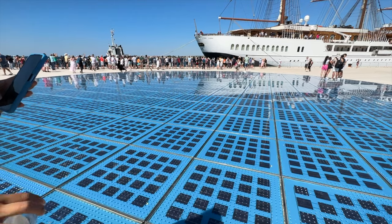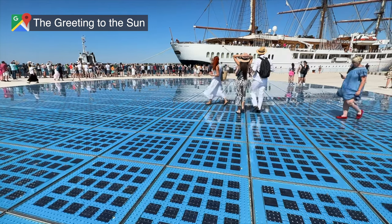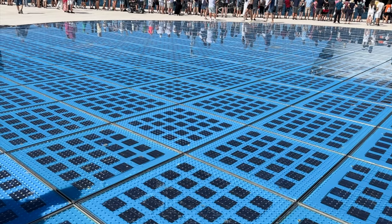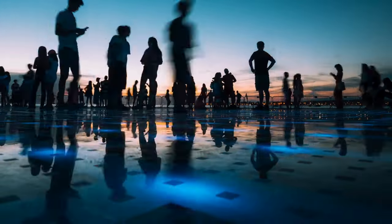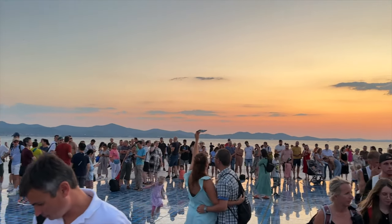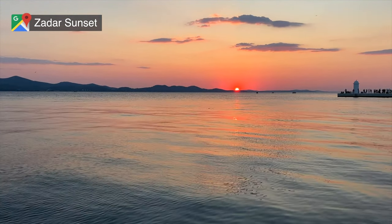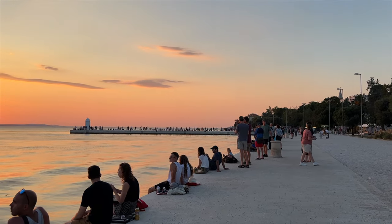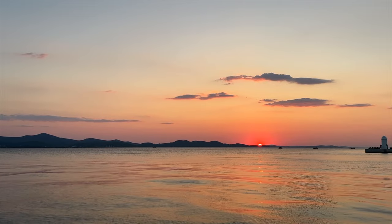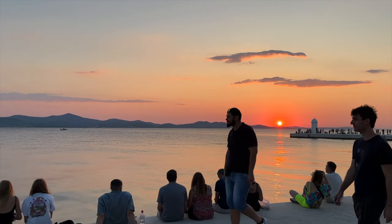About 200 feet away from the Sea Organ, you can also find the Greeting to the Sun art display. This modern installation consists of 300 glass plates with solar panels below that generate energy during the day. In the evening, this energy powers a fun light display. This also gets pretty popular when the sun goes down because the Riva is said to be the best place to catch the sunset in the city. If you stroll out before sunset each day, the Riva will be lined with locals and tourists who come to see the picturesque sunsets. Just make sure to show up a little early so you can grab a spot, as it does get crowded later on.